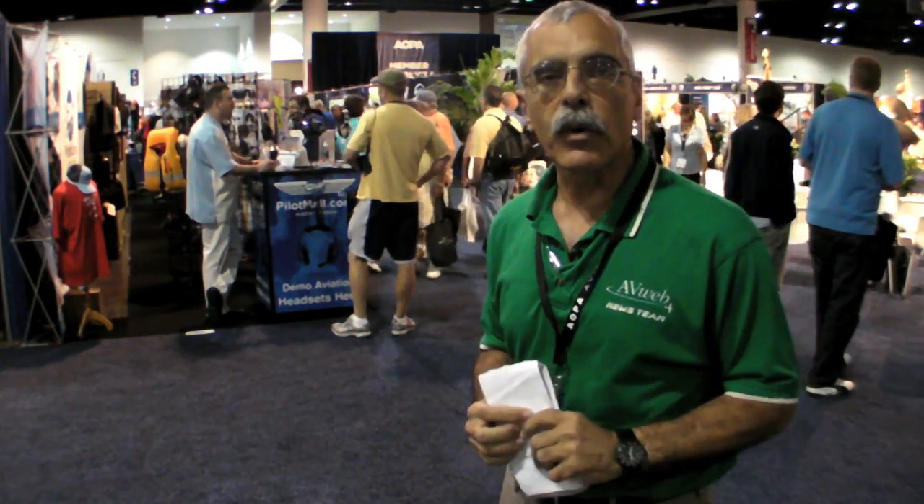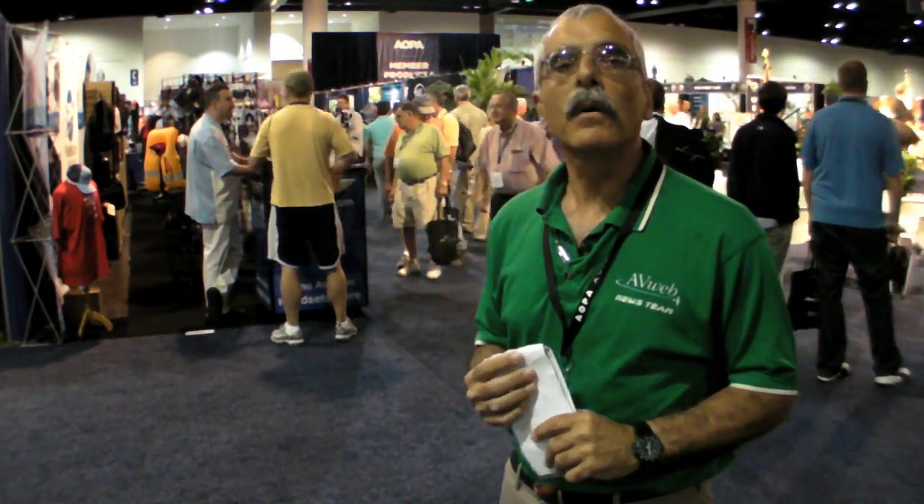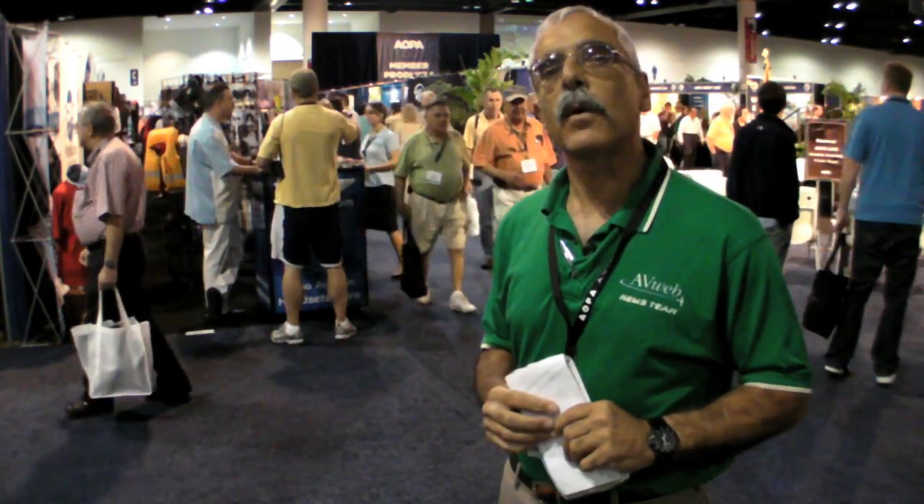Hello everyone, this is Paul Bertarelli reporting from AOPA Summit in Tampa, Florida with some product minutes. We've seen a number of new products here at the show, not as many as we normally expect to see, but still quite a few.